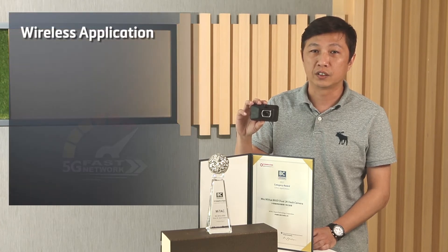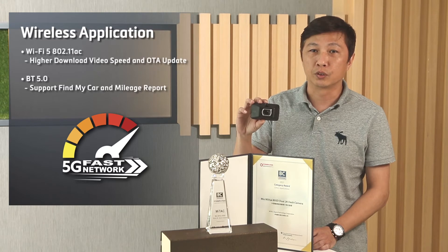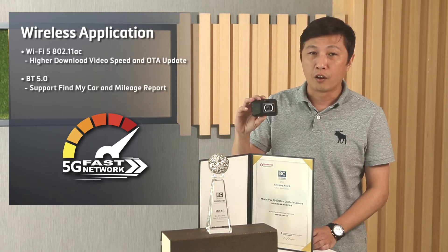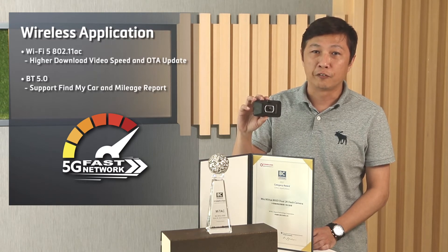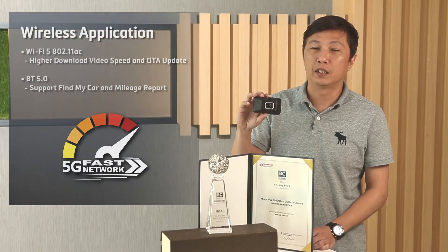Second, wireless application. For this high-end model, we use Wi-Fi 5G and Bluetooth 5.0. Wi-Fi 5G enables very fast download speed and software updates. Bluetooth enables special applications like Find My Car and mirroring through port.